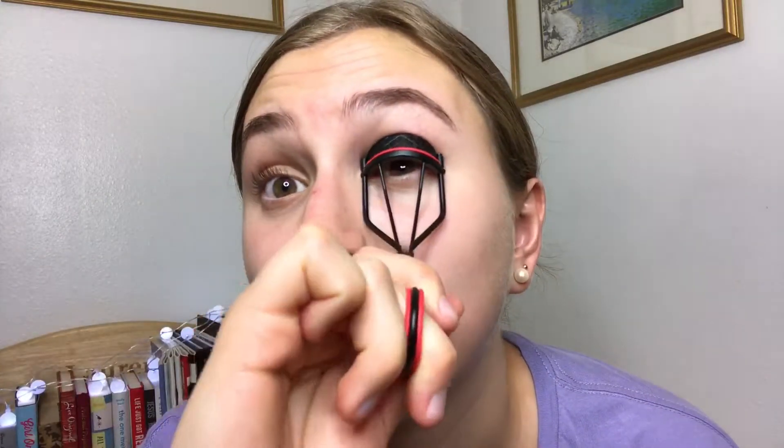The last tip I have is using an eyelash curler. You can see my eyelashes are curled right now. I personally think that curling them helps add a little bit of body. For me, eyelashes or mascara kind of pull the whole look of makeup together, so honestly just curling your lashes makes a big difference.